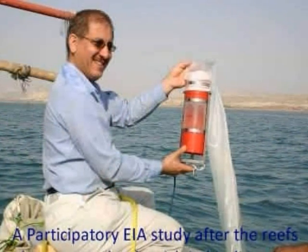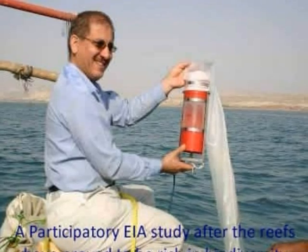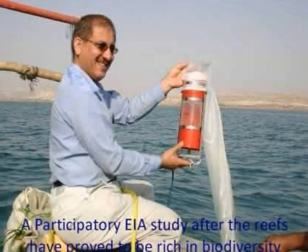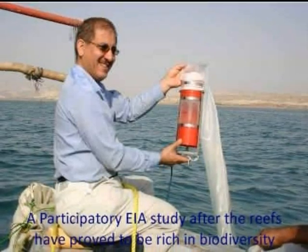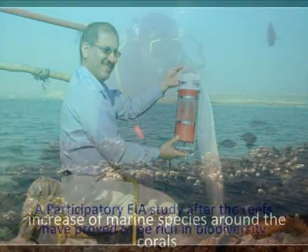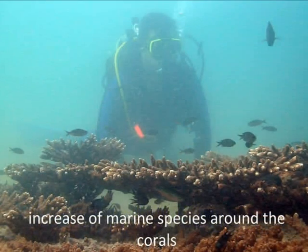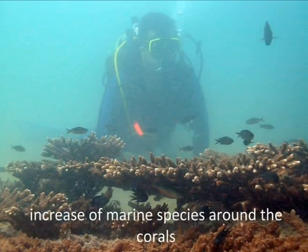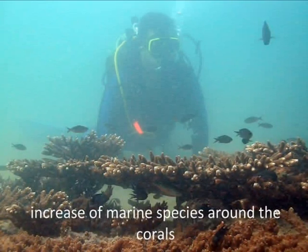To assess the environmental impacts of the introduction of artificial reefs into the sea, a follow-up project was co-founded by SGP to carry out necessary participatory Environmental Impact Assessment studies. Through monitoring of the reefs in 2007, the artificial reefs proved to be rich in biodiversity.